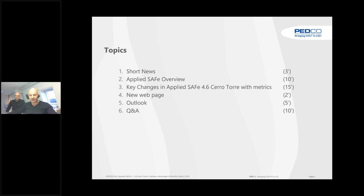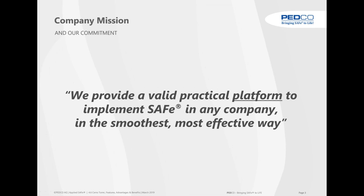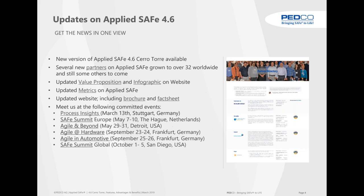Our company mission is that we provide a valid, practical platform to implement SAFe in any company in the smoothest, most effective way — even in regulated and large-scale complex environments.